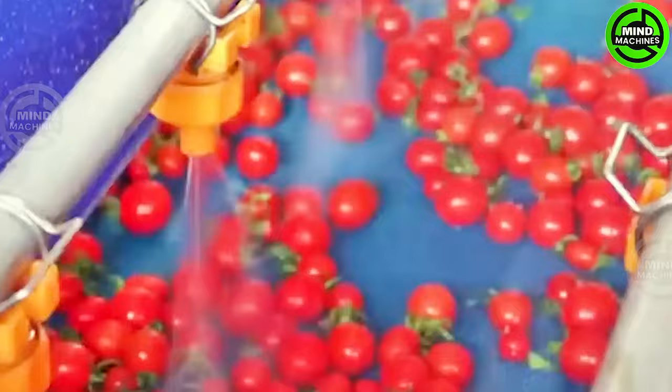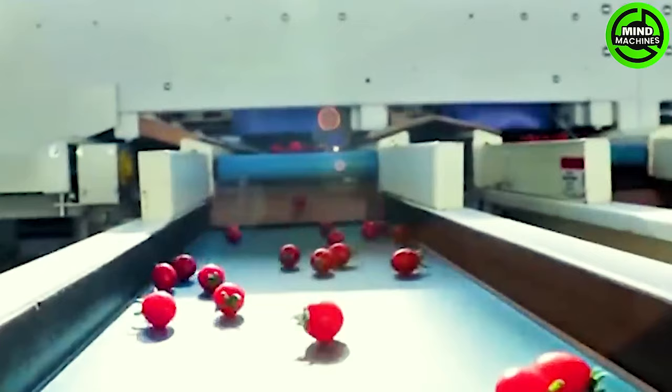These tomatoes will be thoroughly washed to remove dirt and eliminate harmful organisms before packaging and delivering them to supermarkets.